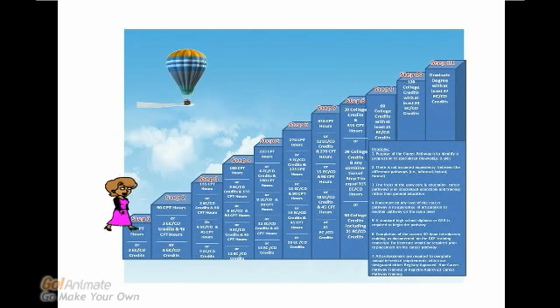Now, let's look at the different steps. Step 1 includes practitioners having completed prerequisite requirements, with evidence of completion of 45 career pathway training hours or a three college credit course.